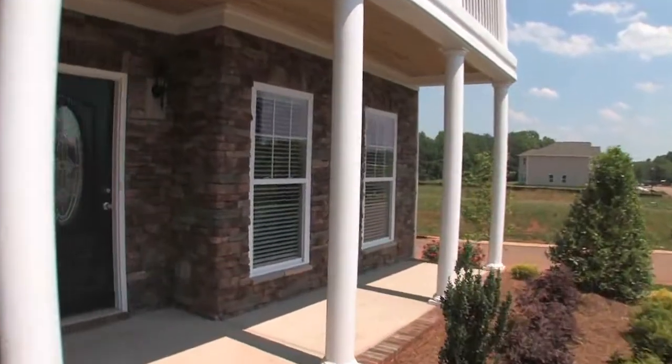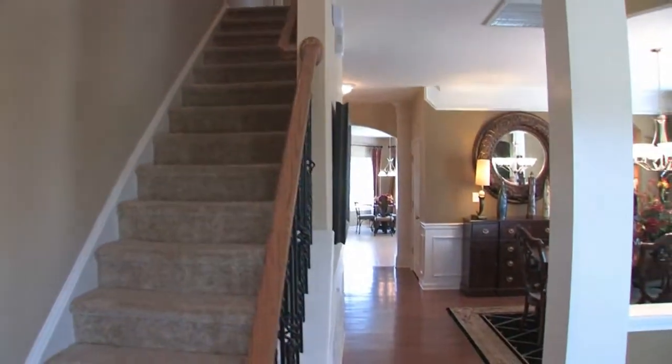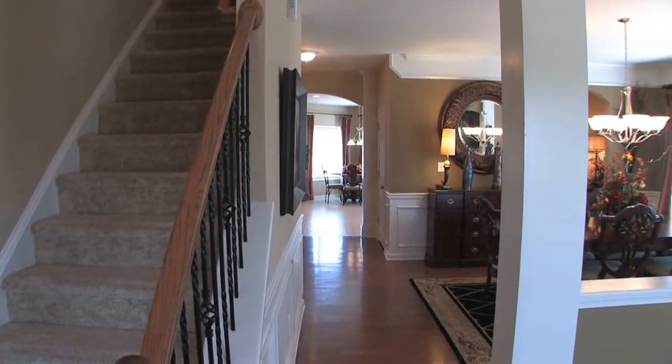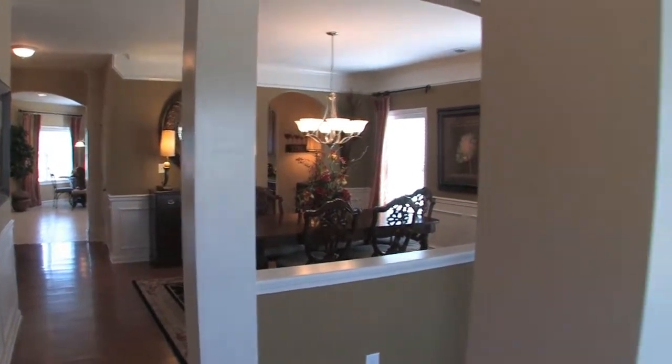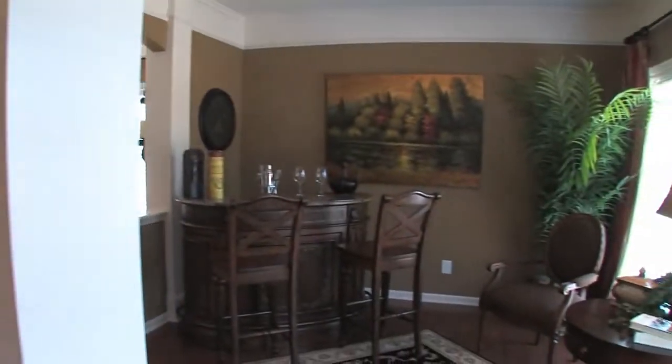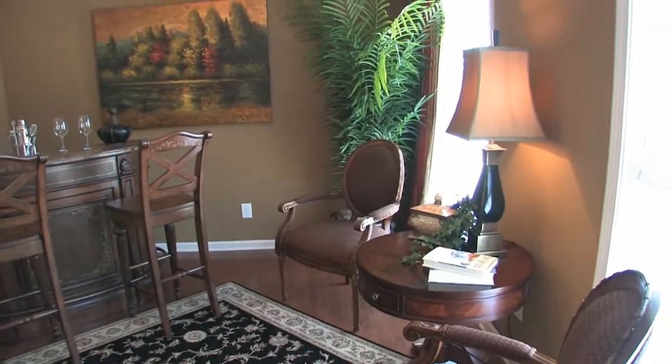Let's take a look at the Sand Hill, the model home in Huck's Landing. Upon entering, you'll immediately get a feel for how open this floor plan is. The Bruce Turlington hardwood is standard in the foyer, with your option to have it extended into the living and dining rooms, butler's area, and lower hall.